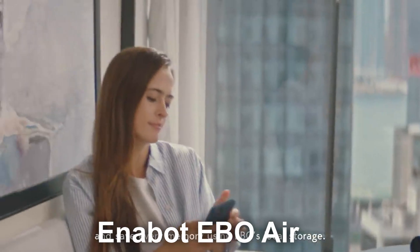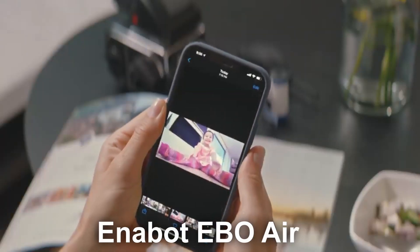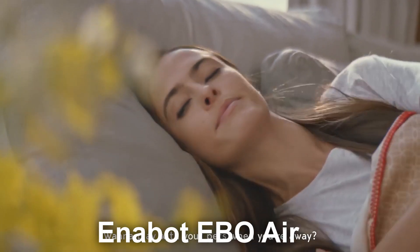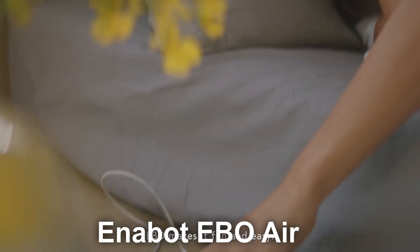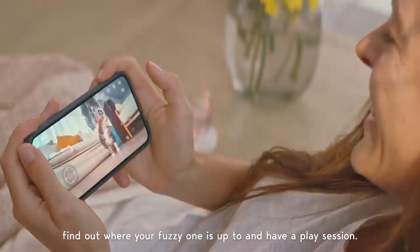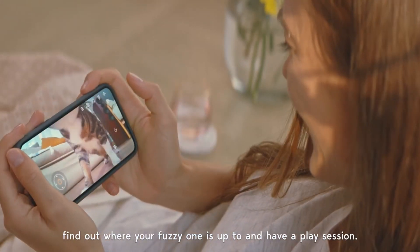The Ebo Air comes in at a price of $229. In the end, it does two things well: it is made for social interaction and can keep your kids or pets entertained. And it can help with home security by patrolling around the house and giving you another set of eyes and ears to monitor things remotely.